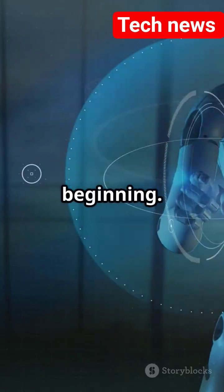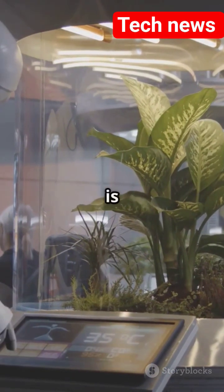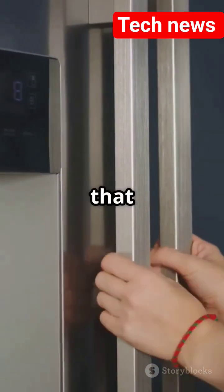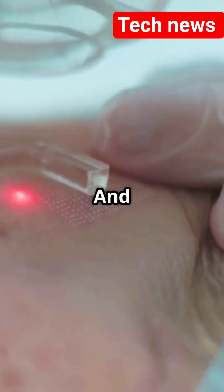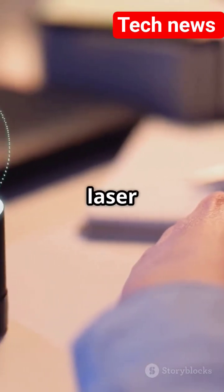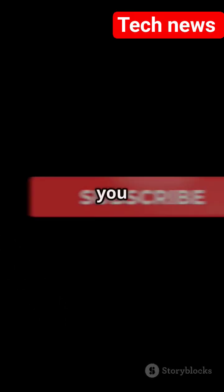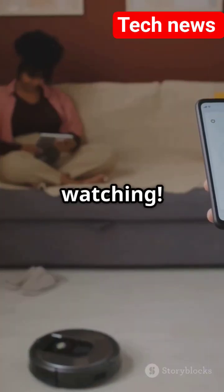Honestly, I think this is just the beginning. We already have artificial intelligence killing bugs. What is next? Drones that fold your laundry? A fridge that feeds your cat? The future is wild — and a little zappy. So, would you trust a laser with your mosquito problem? Comment down below. And if you are into tech that sounds like science fiction, hit that like, subscribe, and zap that bell icon. I will be watching.